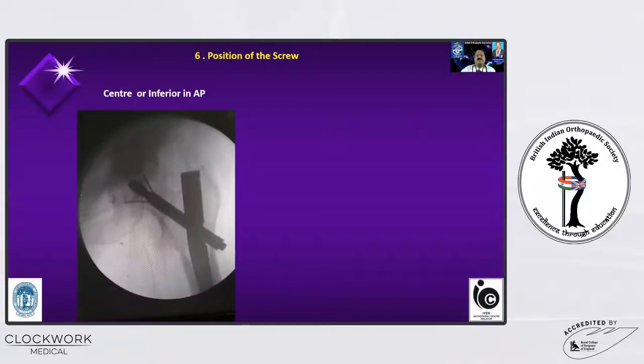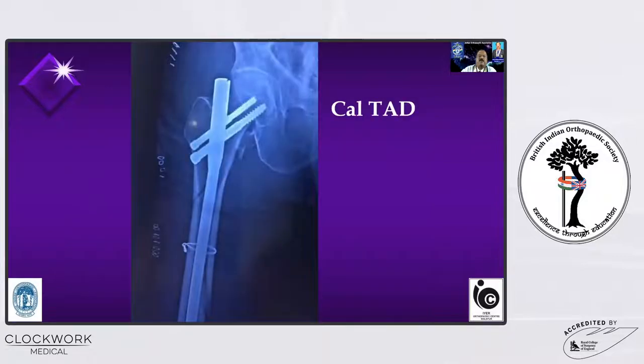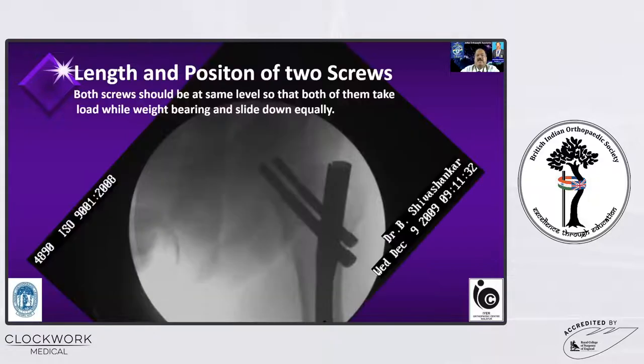The sixth commandment is the position of the screw. In the AP view, it should be in the center or slightly inferior to the center. In the lateral view, it should be posterior or slightly posterior. The next commandment is tip apex distance (TAD). Since I advocate a two-screw system and use the inferior screw as close to the calcar as possible, if I measure the TAD from the fovea centralis it will be large. So one should measure the calcar TAD, which is the extrapolation of the screw — and if I measure the calcar TAD, it will be acceptable.